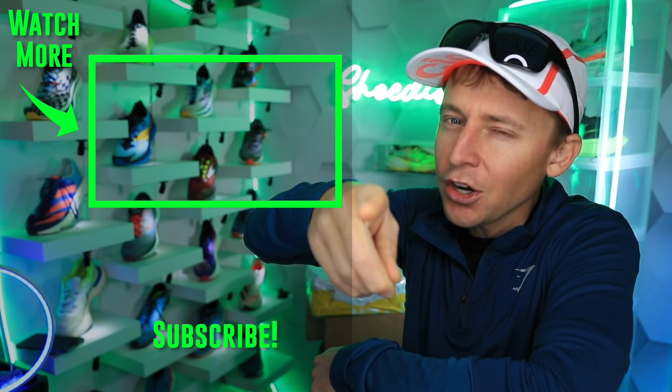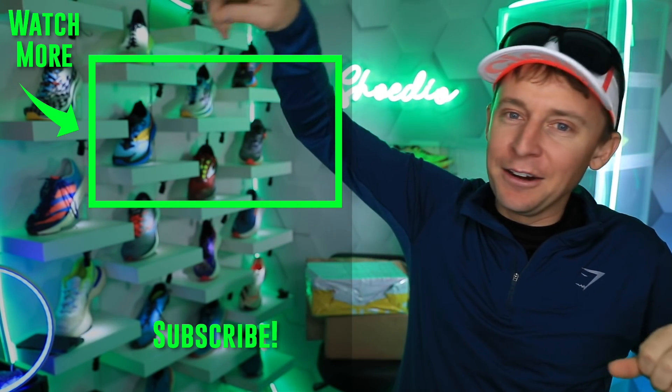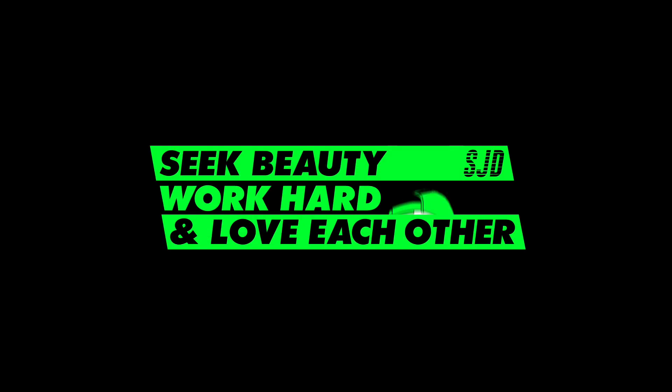Let's toss it to the marathon training playlist for Rotterdam. Rotterdam, please — The Netherlands, let's make it happen. Might need to sneak in through a cargo ship — just kidding, I don't want to get in trouble. Seek beauty, work hard, and love each other. See you tomorrow.